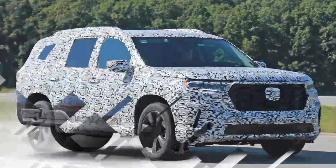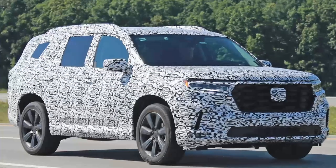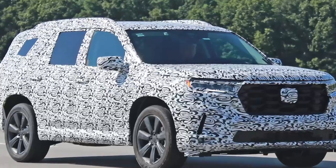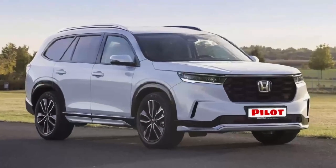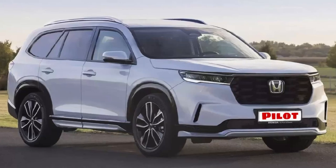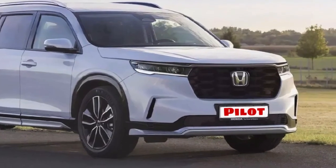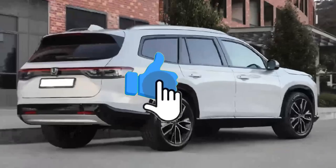There is practically no information about the technical side yet. It is only known that the crossover will be offered with a new V6 engine. The premiere of the new Pilot is expected to take place before the end of this fall. Thanks to Colossus.com for this information and the renderings.